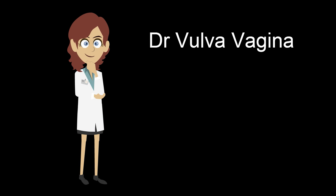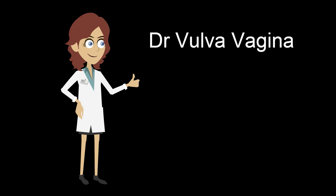You may remember Dr. Vulva Vagina from hits such as APCO video number 35, Vulvar and Vaginal Symptoms. Dr. Vulva Vagina is comfortable asking her patients about vulvar and vaginal symptoms.